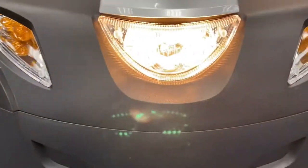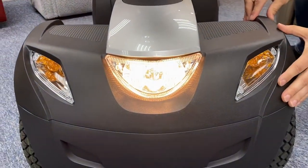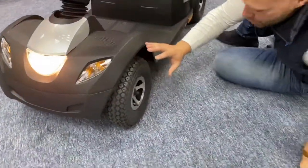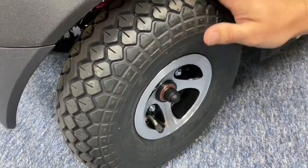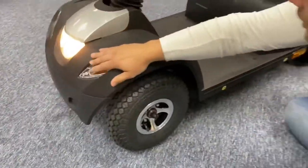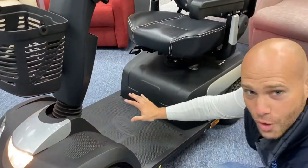Down here you've got these big bright lights — they're like car lights, so it's going to keep you safe and confident while driving at night. And talking about safety and confidence: huge 12-inch tyres with massive pneumatic wheels, again for comfortability.